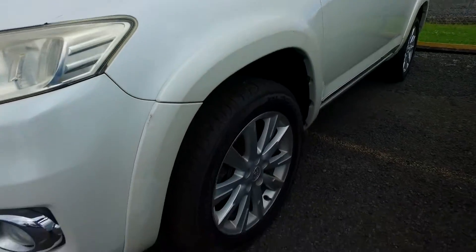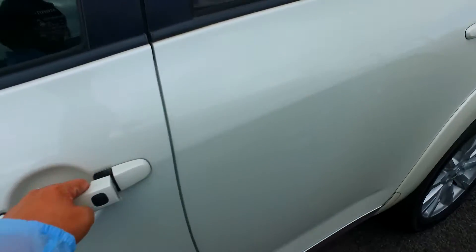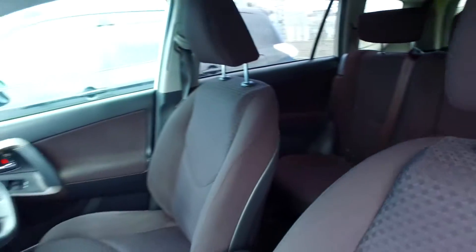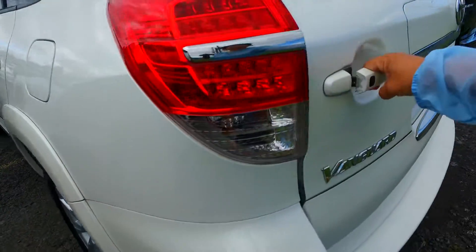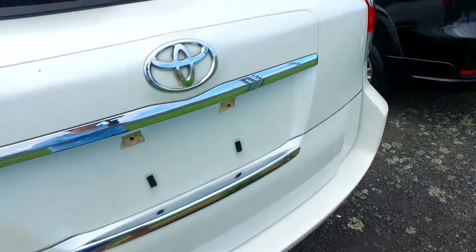I'll just do a quick video to show this car. It's got brand new tires. This one is a five-seater — it's not a seven-seater.